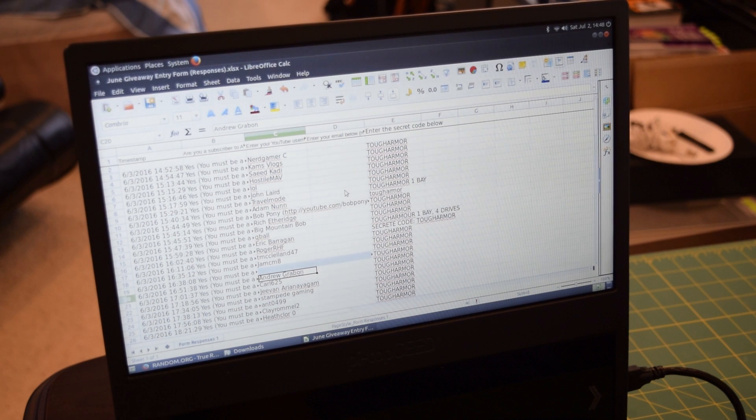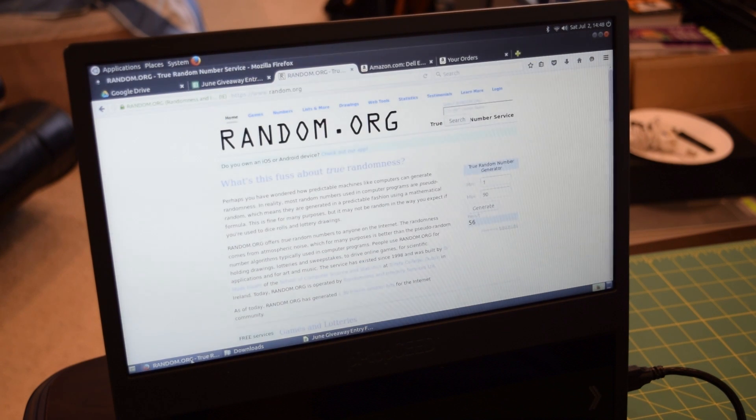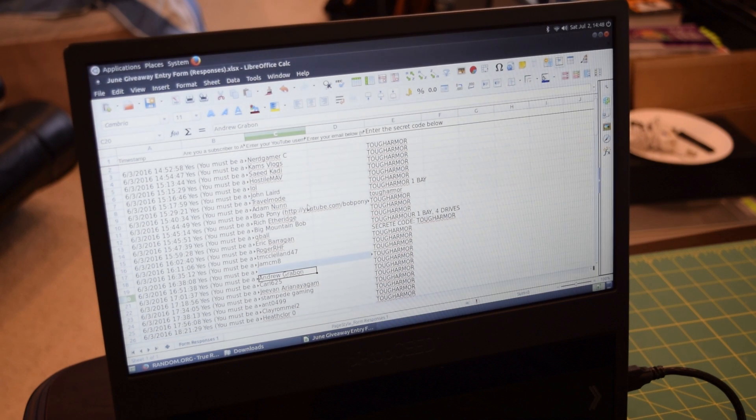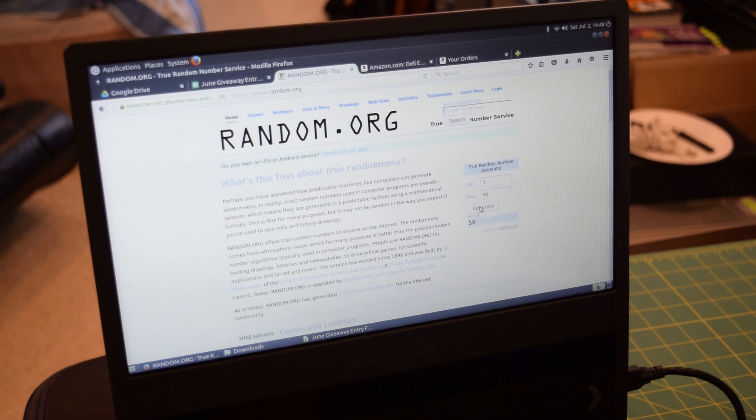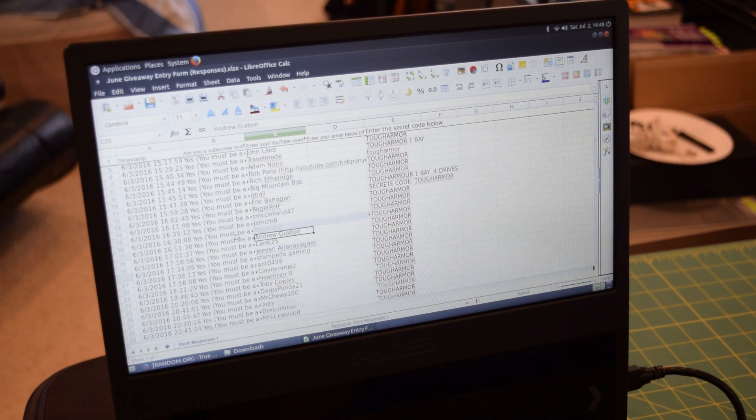I'm going to do it on camera so you guys can see there's no trickery going on. I have random.org open right now, we're going to generate a random number between 1 and 90 — we have about 87 entries so I just left it at 90. We're going to generate it three times and on the third time that is the number we'll use. That's 14, 65, 86 — so who is number 86?